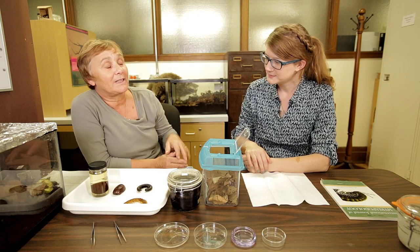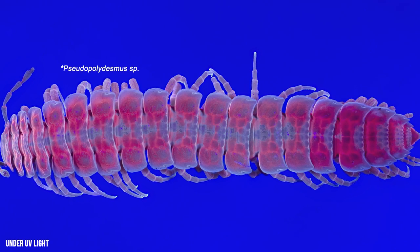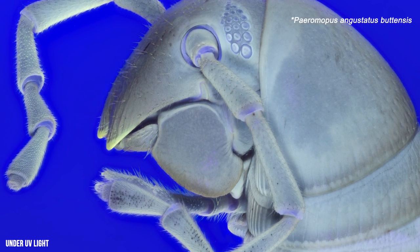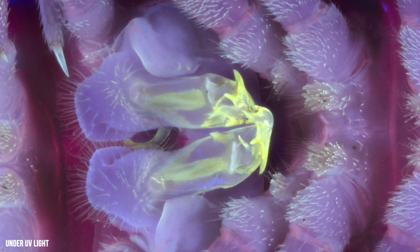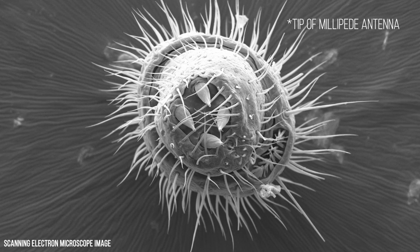There are some millipedes that actually produce light — they are polydesmid millipedes. We have experimented here using UV light shone on millipedes, and certain parts then fluoresce, which makes it easier to create digital images of the various body parts without having to coat the specimens with gold, as we would need to do for the scanning electron microscope.